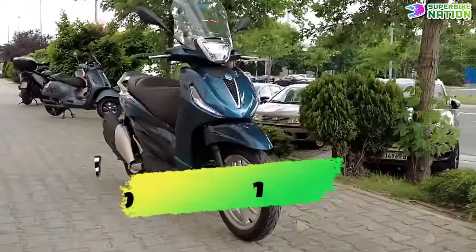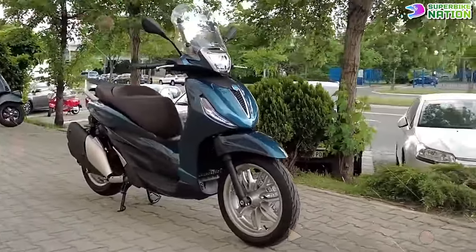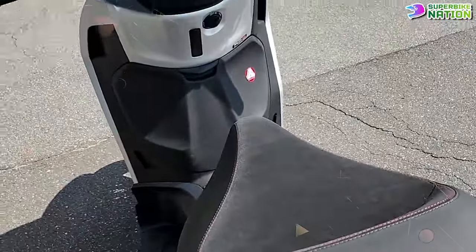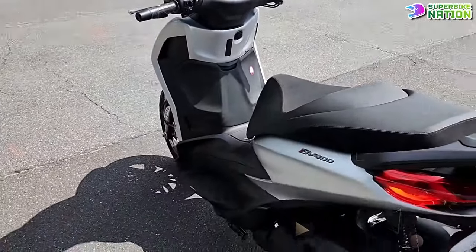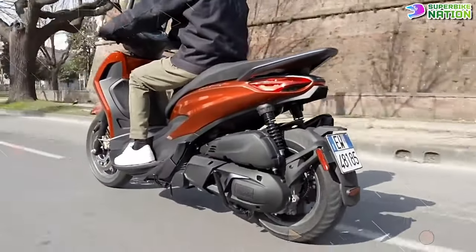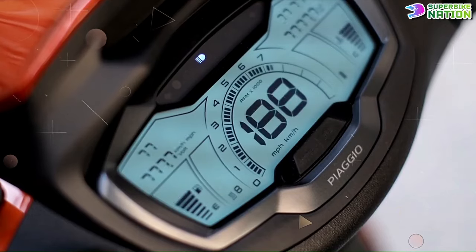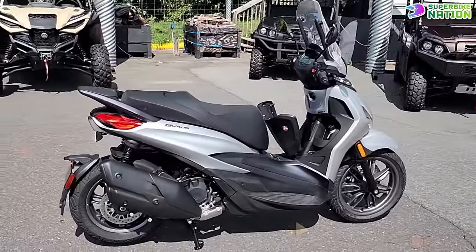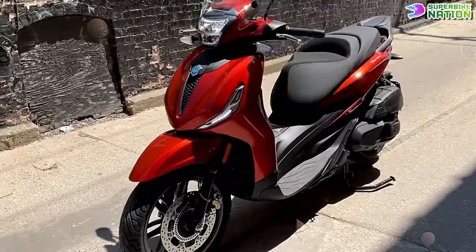Known for its robust performance and smooth ride, the BV400 features a spacious and comfortable seat, ample under-seat storage, and a sleek modern design. With its combination of power, style, and technology, the Piaggio BV400 stands out as one of the most capable and advanced maxi scooters on the market.